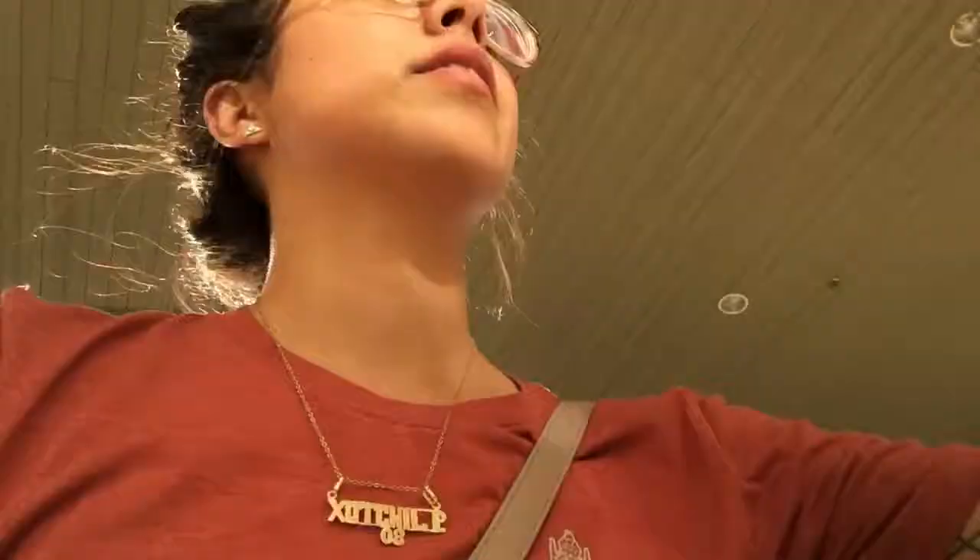Not gonna lie, this puffer is pretty sick — did you see that shine? Back at you guys with another thrift haul. I went thrifting today, actually went to a few thrift stores. Let's just jump right into it.